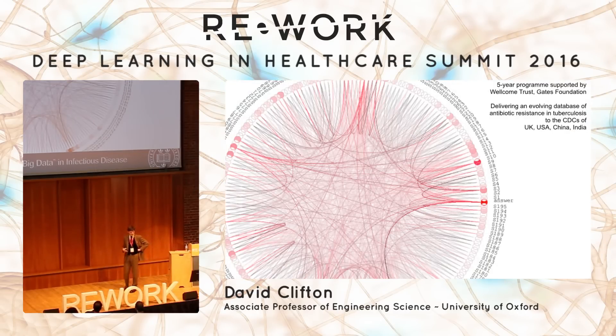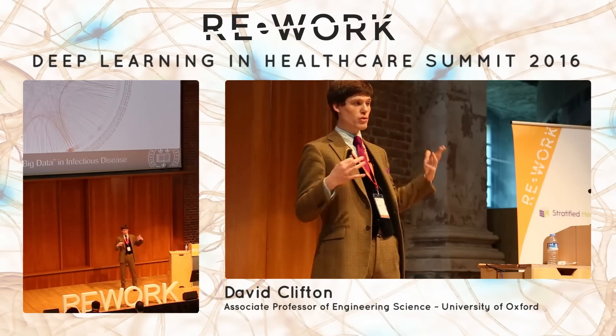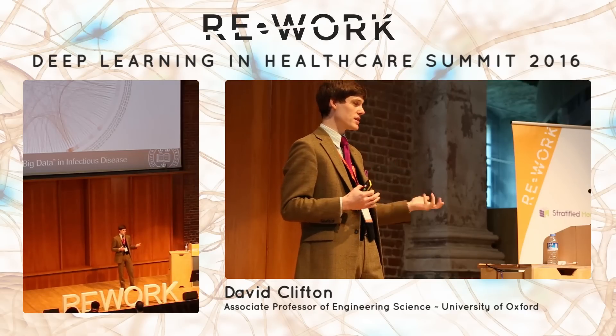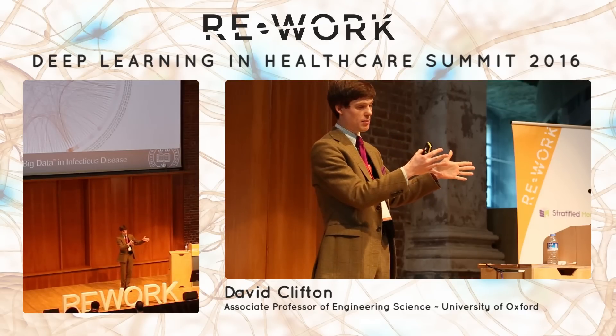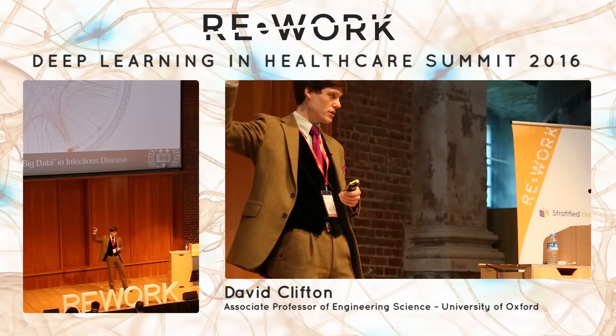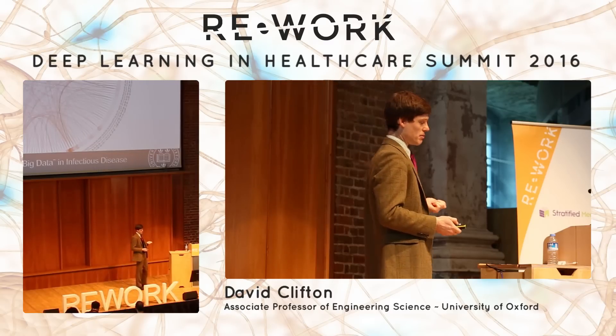We also touch on omics. We have a very large project with the CDCs of the UK, US, China, and India, involving vast quantities of data concerning the genome of tuberculosis. It's about performing the same kind of principled approaches, but linking — we're trying to replace growing blood samples to detect antibiotic resistance. The goal is to deliver to these CDCs a system where bloods are taken, sequencing is performed, machine learning takes place, and we make estimates of antibiotic resistance for panels of drugs. Within the same day, we know which antibiotics should be provided to these patients.